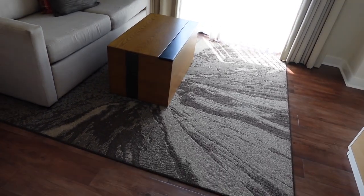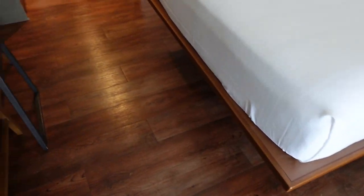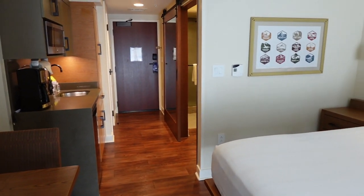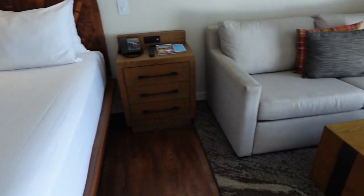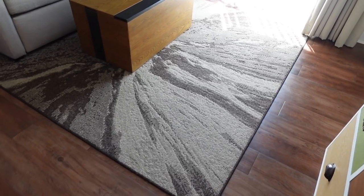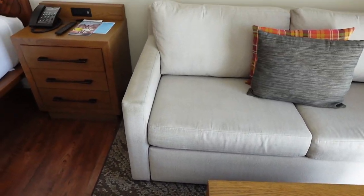Something else interesting I haven't seen before: there is a carpet in this room. You'll notice there's no carpet throughout — we do have this laminate wood-style flooring, which I love — but we also have this area rug. I think it's nice because it creates a warm space and just a visual divide in the room.